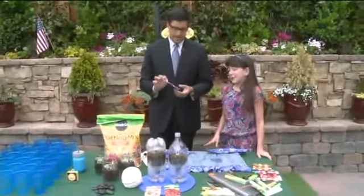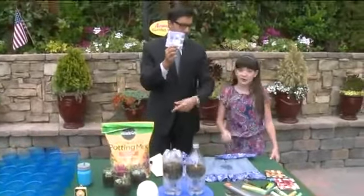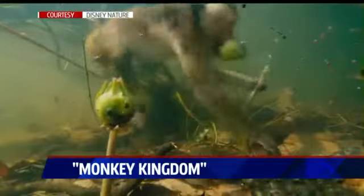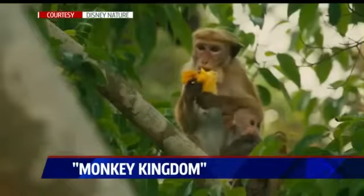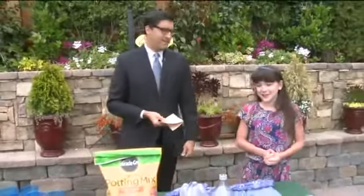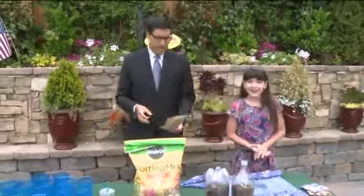Before we let you go — I've been looking forward to this — Monkey Kingdom, the Disney monkey movie. I haven't seen it yet but it looks awesome. We had Jane Goodall on the show last week and she's brilliant. Look at the cute monkeys — when are you going to go see it? I want to go see it very soon. It's narrated by Tina Fey so it's going to be really fantastic.